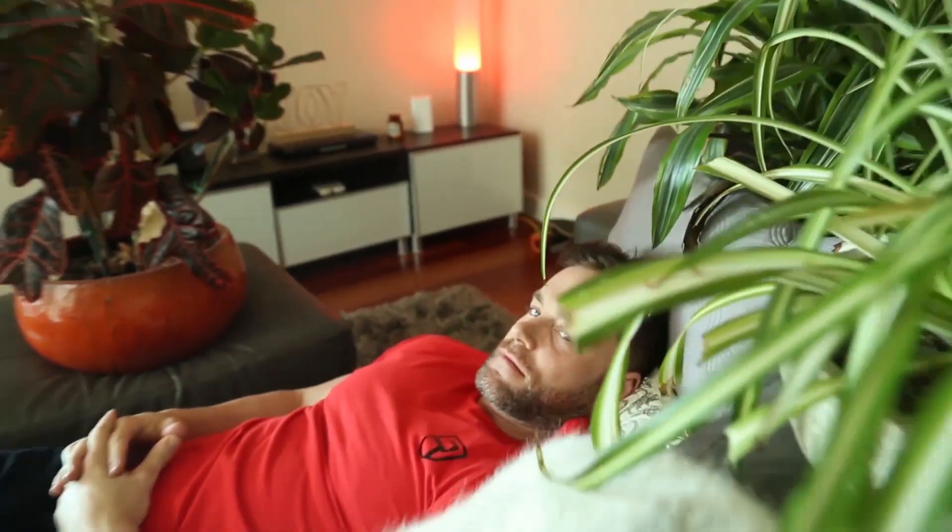Otherwise, I would recommend you pick one and see how you like it. Have you ever used plants to help you with your insomnia? Leave a comment below and let me know. As always, remember — we're in this together.